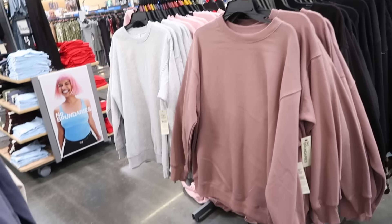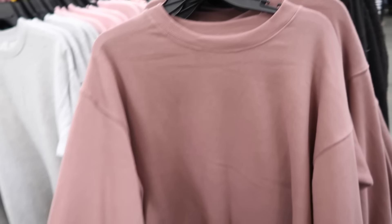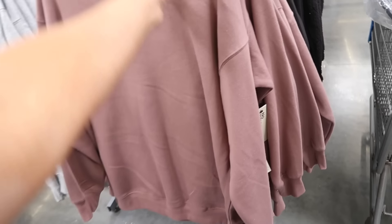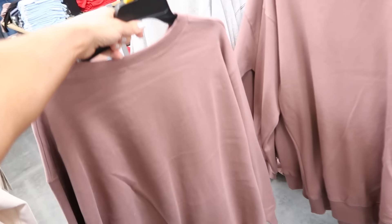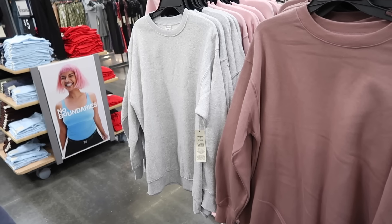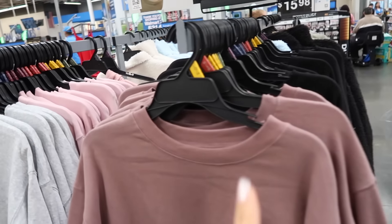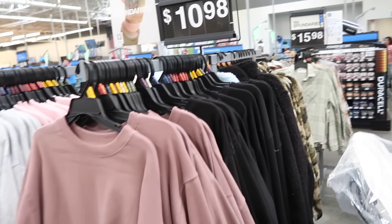New oversized crew neck sweatshirts from No Boundaries. These have the rib neckline, super soft fleece, drop sleeve with the rib dress and rib bottom. This is the small so you can see they are oversized — you're going to get coverage for leggings. Comes in gray, pink, mocha, and black. They're only $10.98.